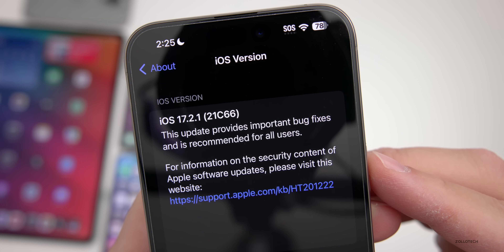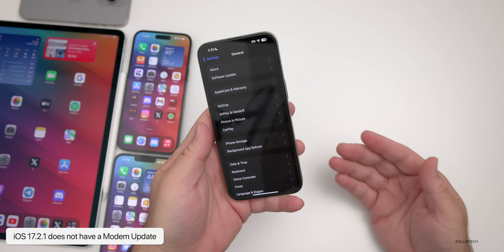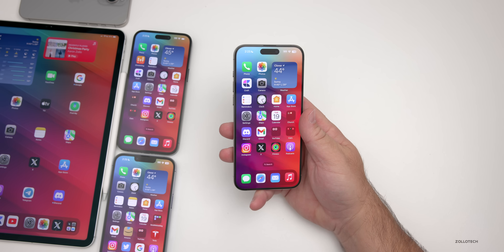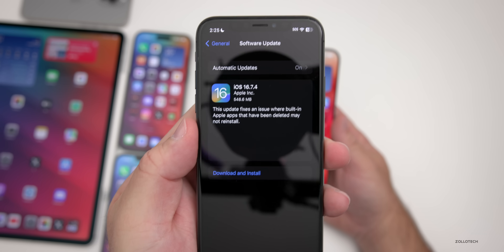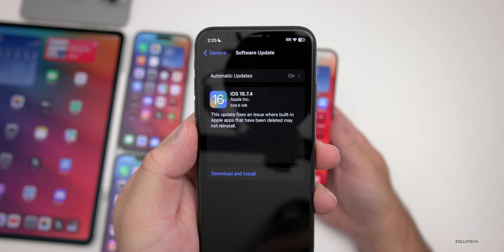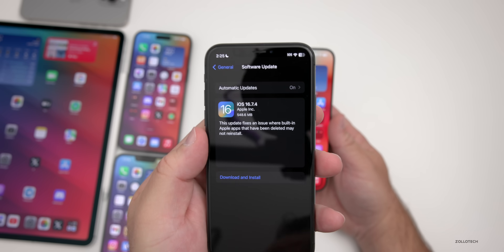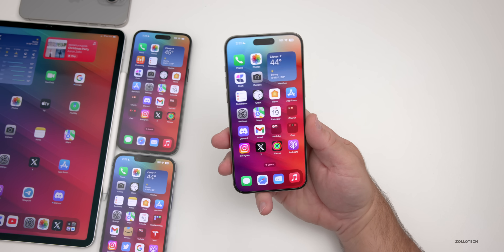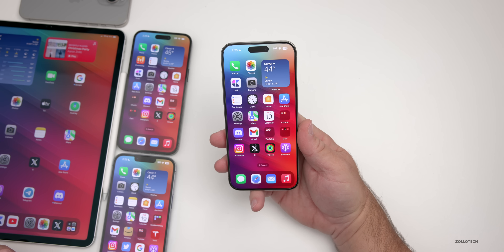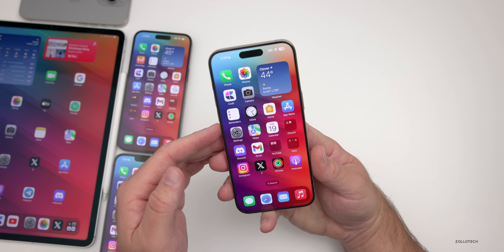There is no modem update in this version. I do wish Apple would give more information as to what they've actually fixed. However, iOS 16.7.4 may hint at some of that, as their notes say this update fixes an issue where built-in Apple apps that have been deleted may not reinstall. This could have been an issue on iOS 17.2 and iPadOS 17.2, but apparently it may only affect certain devices.